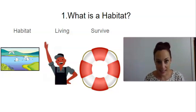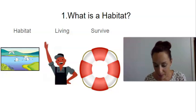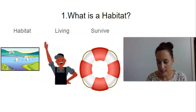Our next word is living. Say living. Living means to be alive. And the last word is survive. Say survive. Survive means to continue to live or exist even when danger is around.